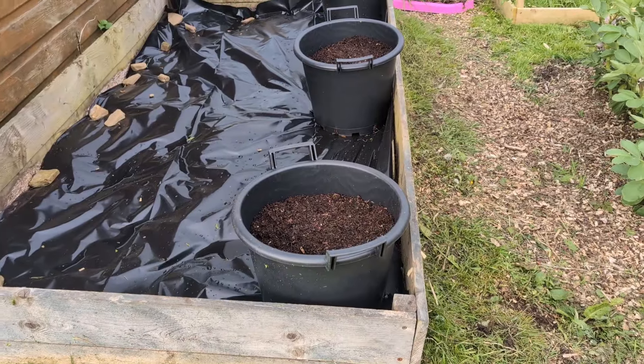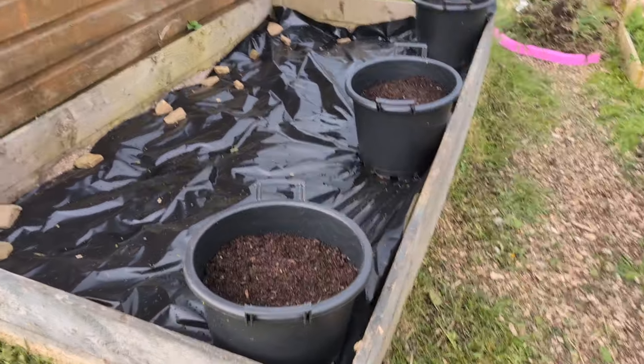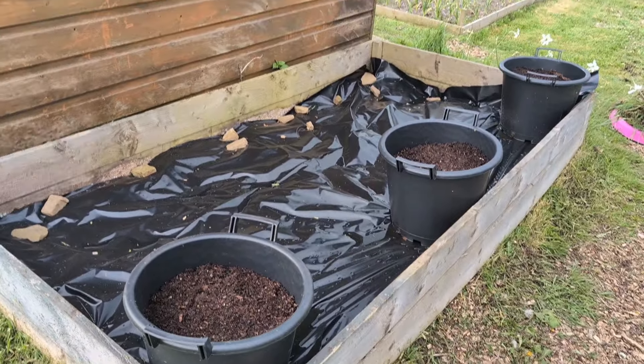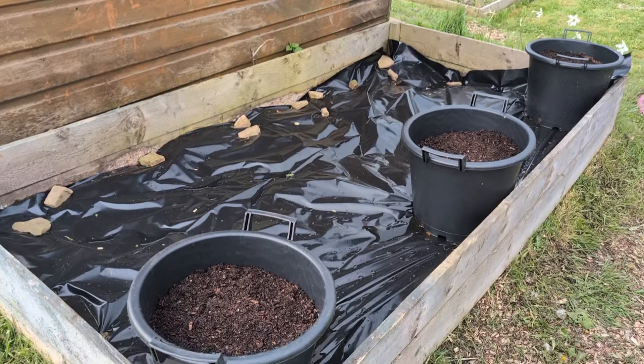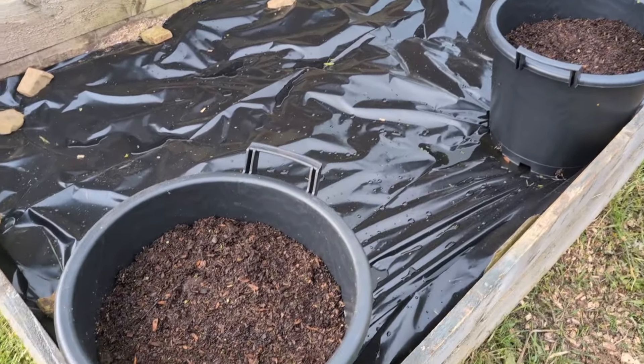And then the very last of the potatoes have gone in. I've got these three buckets here — these are the last of the Orla potatoes. Just put them in buckets and I'll mulch the tops at a later date.